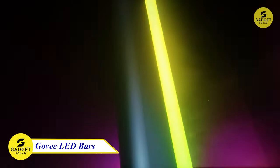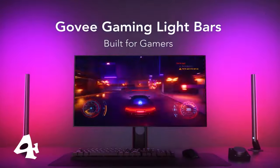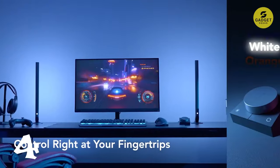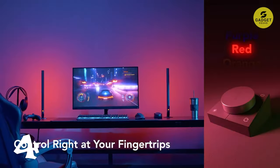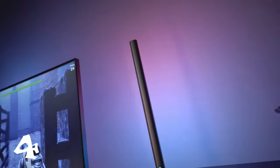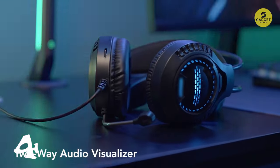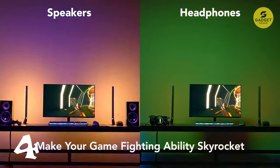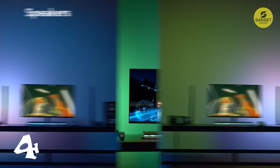Let's add some lighting to your gaming setup with Govi LED Bars, designed for the ultimate gaming experience. Download the Govi Home app on your phone and pair it with the desktop app on your PC for a gaming journey like never before. Its RGBIC technology ensures each part of the light bars emits a spectrum of colors, offering 16 million options for personalized DIY lighting effects. Control it all effortlessly with the included smart desktop dial controller, allowing you to adjust brightness, change modes, and synchronize colors with just a touch.